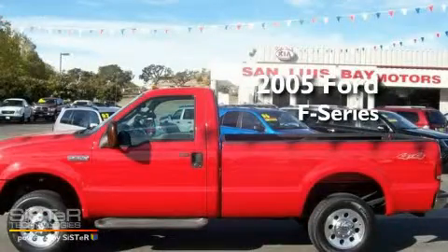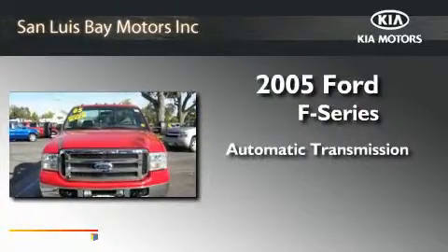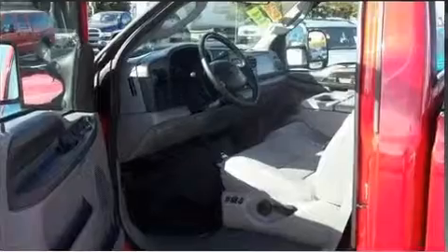This is a 2005 Ford F-Series. This truck has an automatic transmission, a 5.4-liter V8, and four-wheel drive.